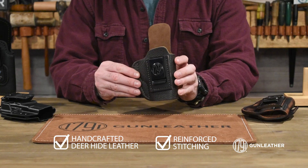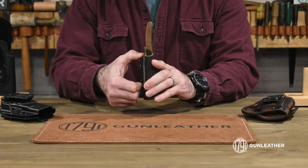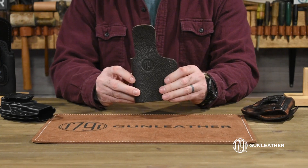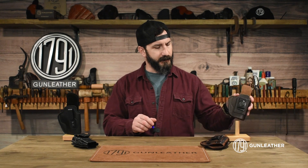Starting off with our Fairchase deer hide leather holster — like the name entails, these are constructed out of the finest quality deer hide leather, and they come standard with a heavy-duty spring steel style belt clip. If comfort is the most important thing to you, you might want to check out our Fairchase.